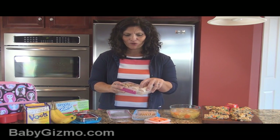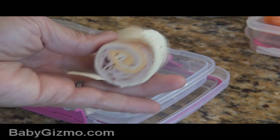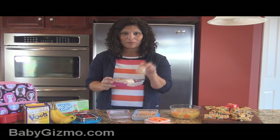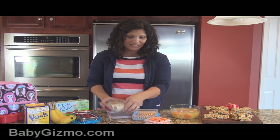You could also do turkey roll-ups. Turkey roll-ups are easy because you can add things into them — lettuce, tomato, whatever you want — or just turkey and cheese in a tortilla. Roll it up and cut it into pieces. Really, really fun and really easy. Kids love it.